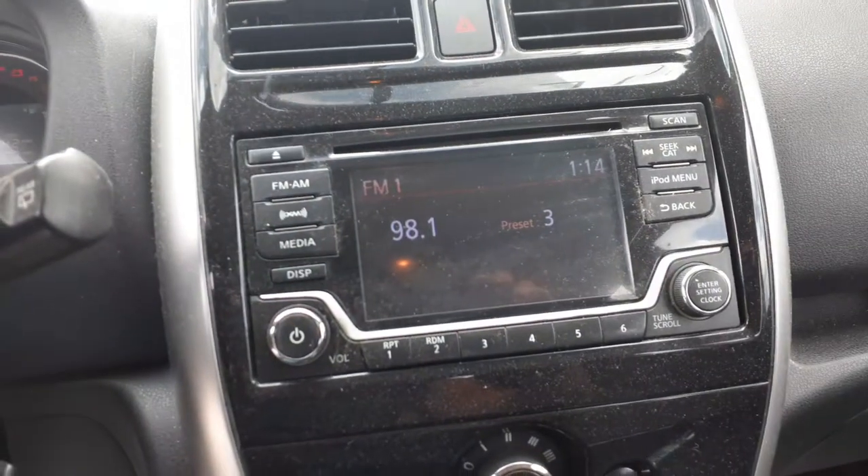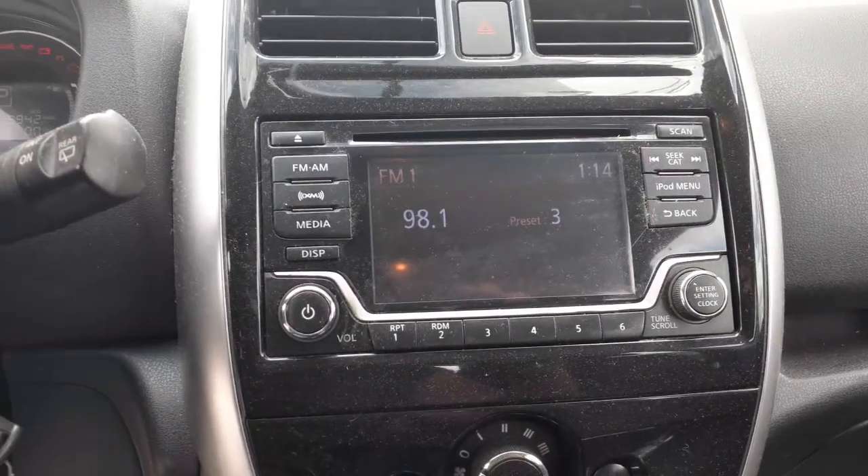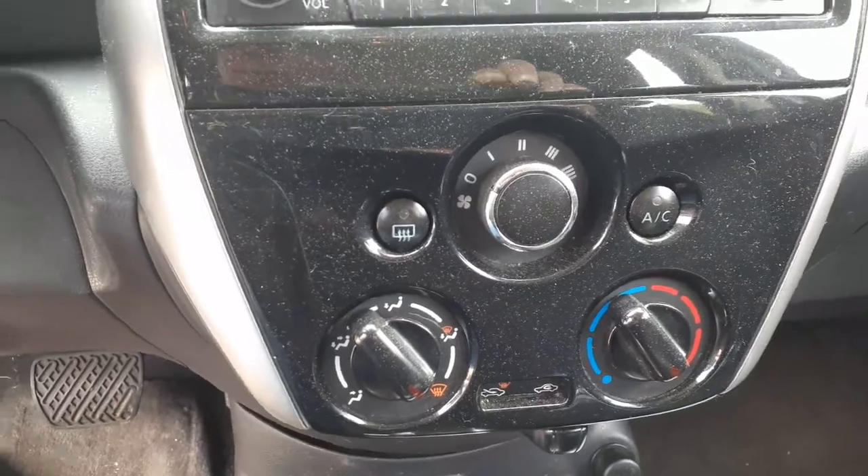All right, there's your radio — AM, FM, CD, XM. It's got iPod connection. Works fine, tested. Manual heater controls, good shape.